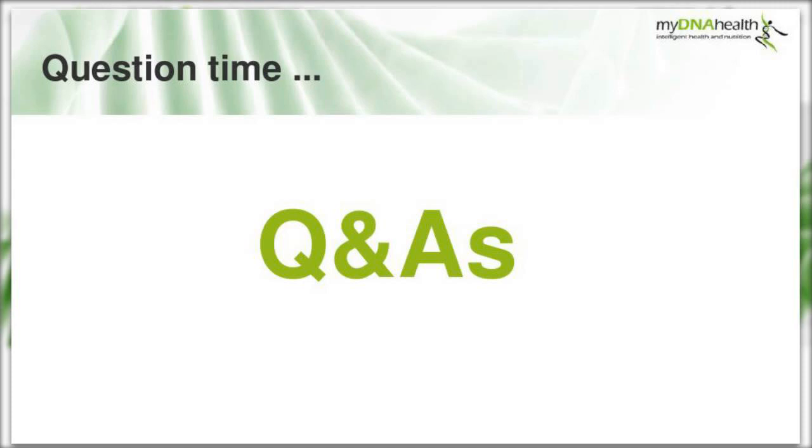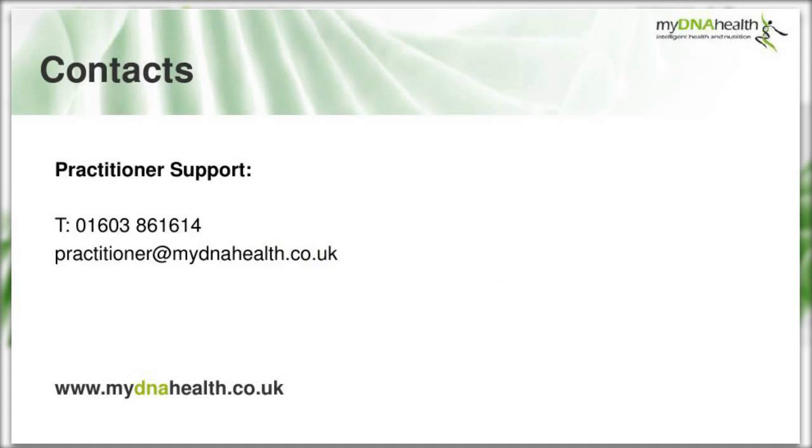Thank you, Eve, for this presentation and your answers. If you have further questions, you can email us at practitioner@mydnahealth.co.uk and our practitioner support team will get back to you. We'll send out the recording shortly, along with webinar notes with all your questions answered. We have a half-day BANT-accredited workshop coming up in London, and another webinar on inflammation. Thank you all so much for attending and have a good evening.